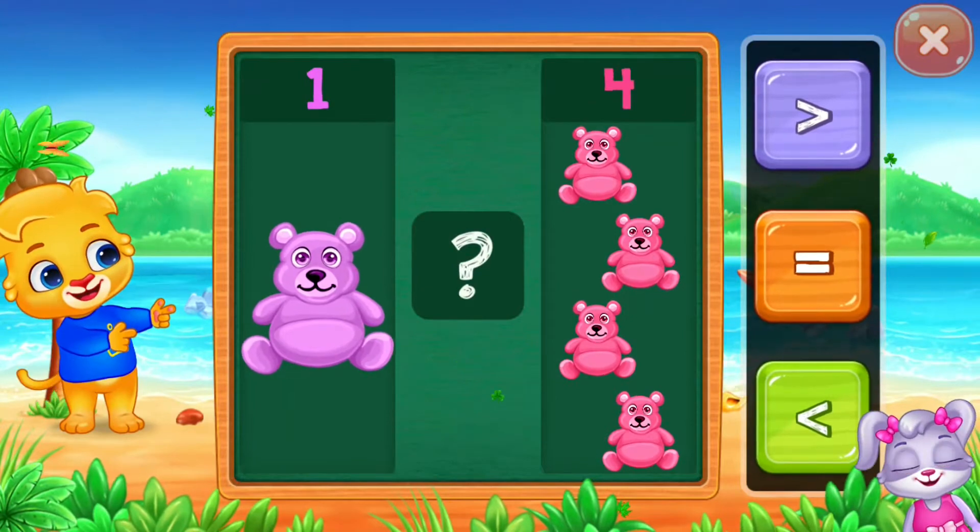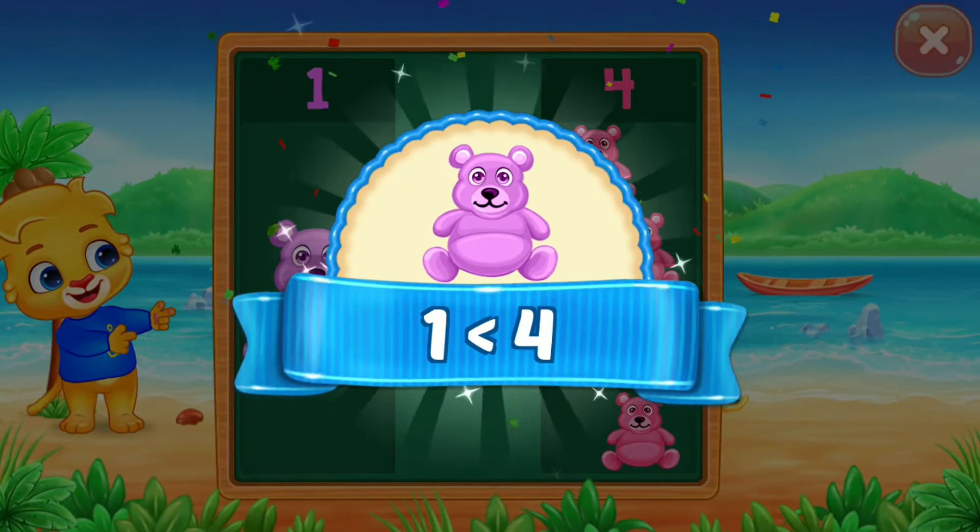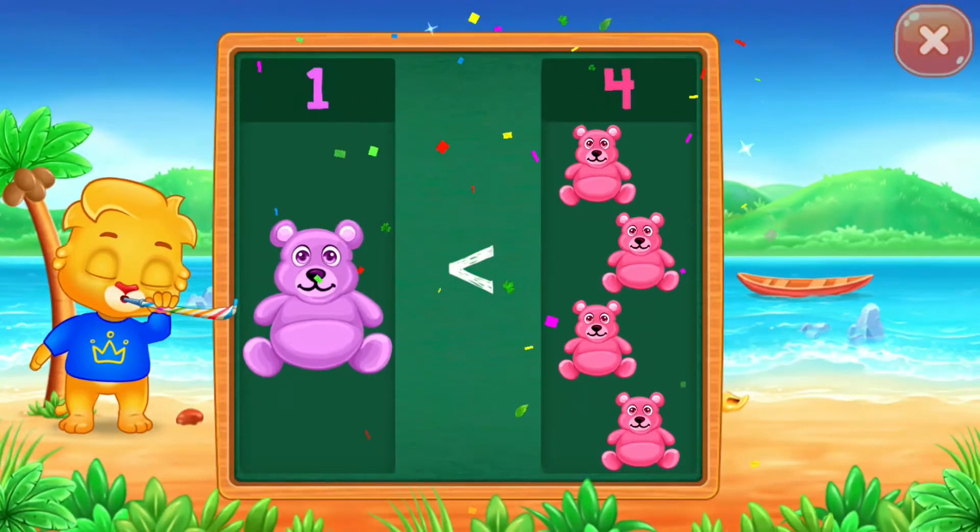Teddy bears. Less than. One is less than four. Hurray!